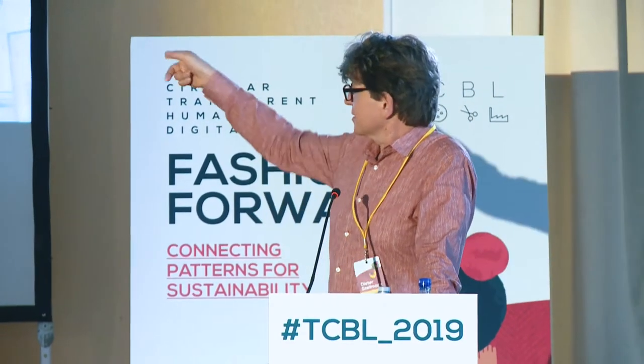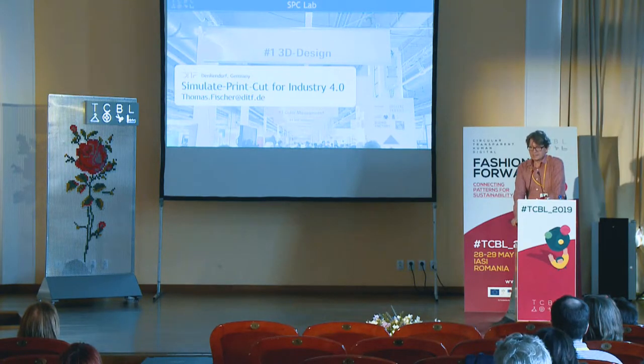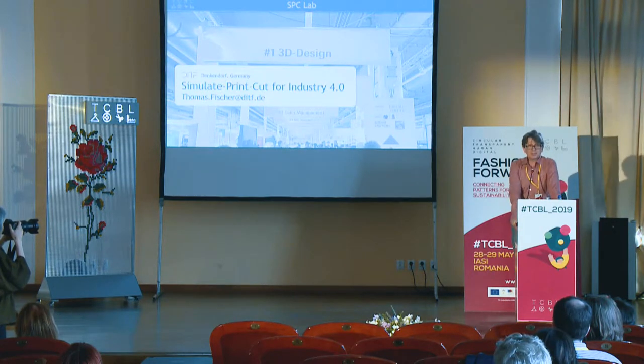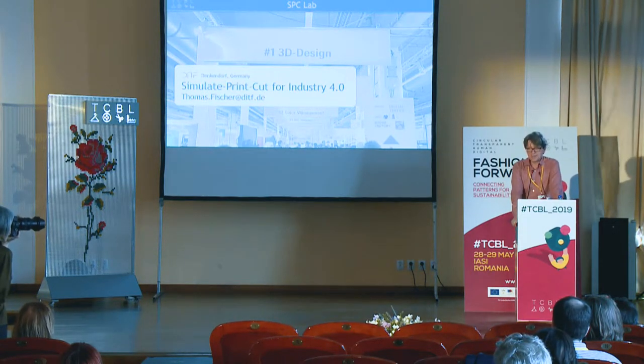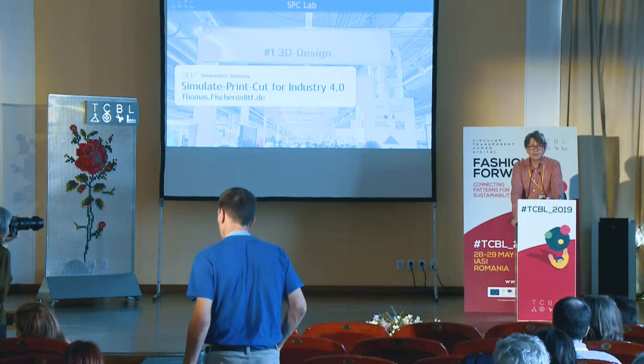Thank you very much. You will not find me in the official program, so please have a look at the email address or come and see me afterwards. We have a simulate print-and-cut as a digital showcase. We showed it a couple of weeks ago in Frankfurt at the Textprocess and Texsteel.